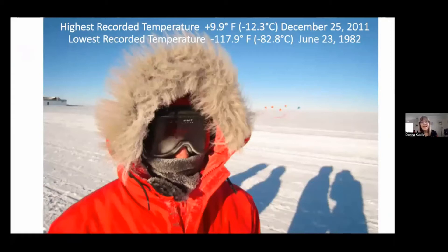How cold is it? The highest recorded temperature is actually around Chicago winter temperatures, but the lowest recorded temperature is minus 117 degrees Fahrenheit — that's super cold. One notable thing is the shadows are very long and low all the time, 24 hours a day, because at the South Pole it's either daylight 24 hours a day for half the year, or dark for 24 hours a day for the other half. The sun never gets higher than 23 degrees above the horizon, so your shadow always looks long.